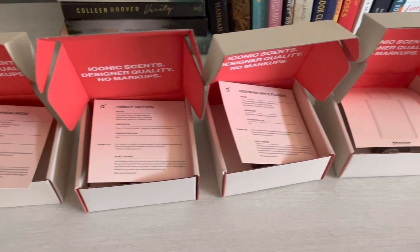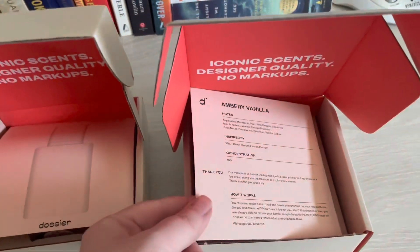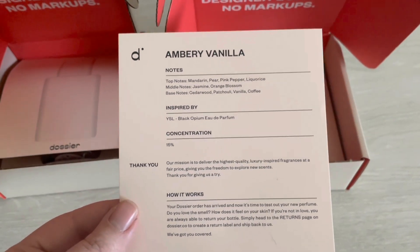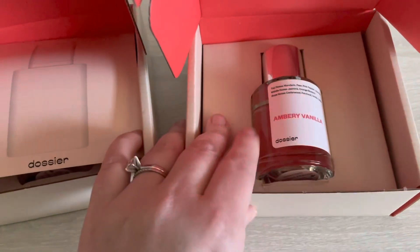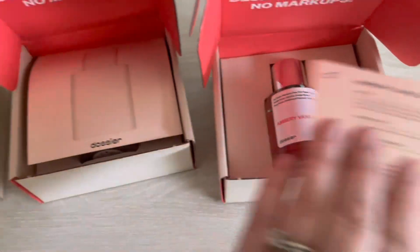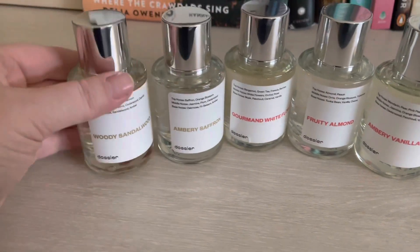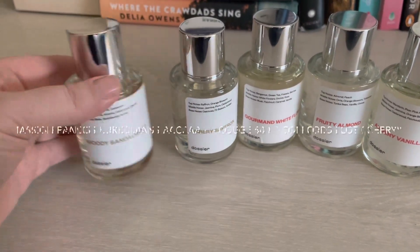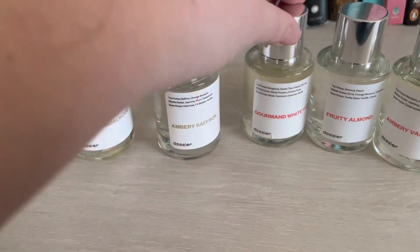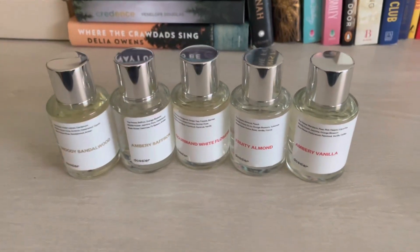I would like to thank Dossier for sending me these perfumes — it was so kind of them and they all smell so good. Dossier is now live in 1,400 stores — you can find the one near you with the link in my description. There's finally a way to smell bougie on a budget, thanks to Dossier at Walmart. It also makes for a great gift — luxury fragrance dupes you can get at Walmart for just under $50. My favorite is ambery saffron and woody sandalwood. I 10/10 recommend going to your Walmart and taking a sniff. Thank you so much, Dossier, for sending me these.